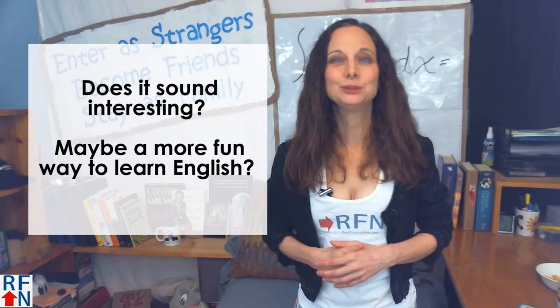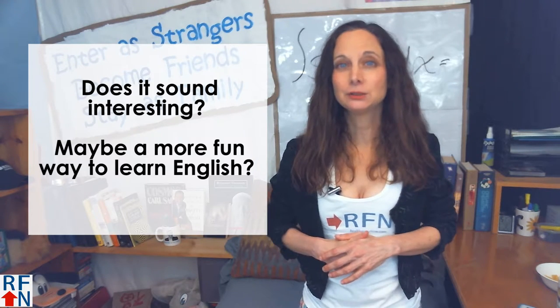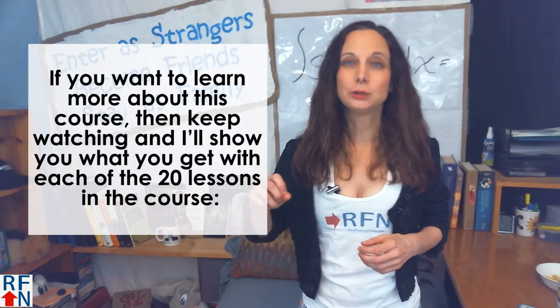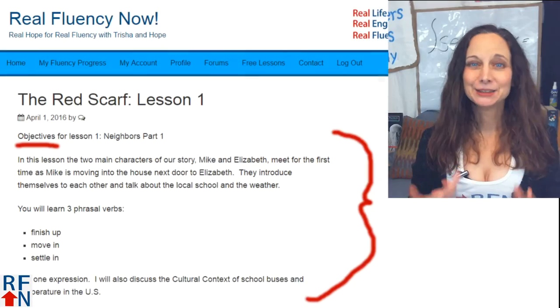Does it sound interesting to you? Maybe it sounds like a more fun way to learn English? If you want to learn more about this course, then keep watching, and I'll show you what you get with each of the 20 lessons of the course.